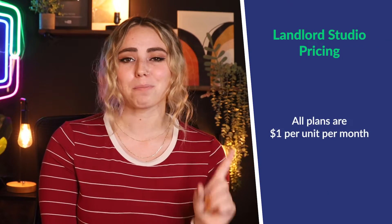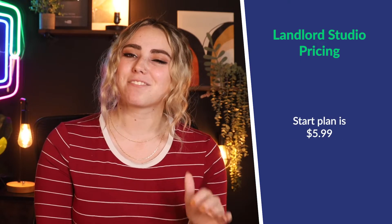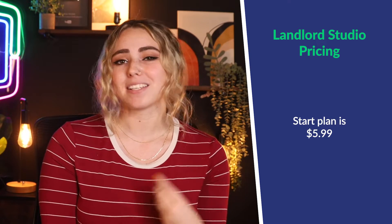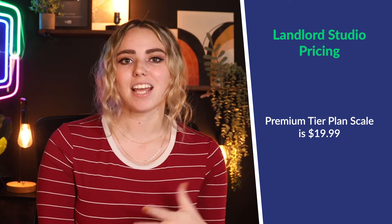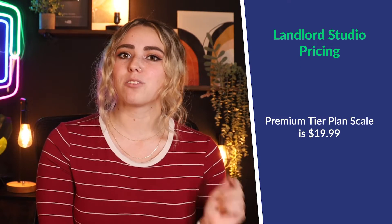All plans are $1 per unit per month, with each of the three plans offering one unit included in the monthly fee. Their Start plan is $5.99 paid annually, with each unit after the first being $1 per unit per month — so if you have three units, you'd pay $7.99 per month. Their premium Scale plan, which they state is best for 20-plus units, is $19.99 paid annually, though it only includes one unit within the price, so if you had 20 units you'd pay $38.99 per month.